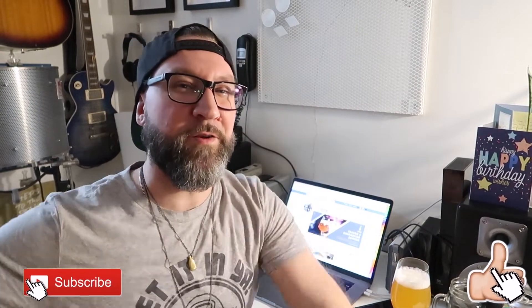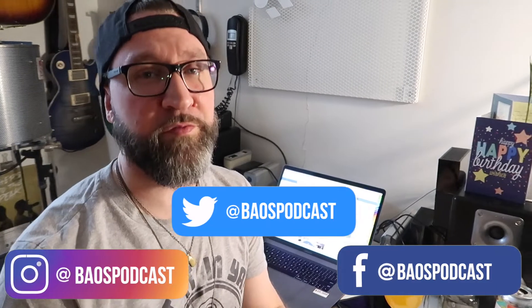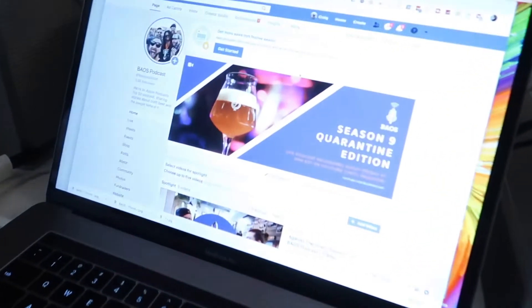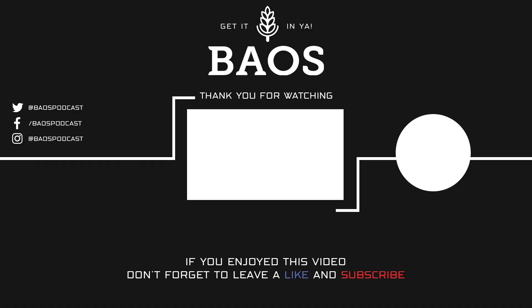Guys, that is it. If you enjoyed the video, give us a thumbs up, hit subscribe, hit the notification bell. Follow us on social media at BAOS Podcast. Check out the long-form audio on Apple Podcasts and Spotify — chuck us a five-star rating and a review if you can. Tiff is now my co-host for the quarantine editions on our adjunct series. We're doing guests on the podcast — our first one was with Nate from Nathan Does Beer. Lots of good stuff to come. Stay safe, stay home — look out for the next one of these 'Stay Home and Drink Craft Beer with Me' vlogs. Take it easy!